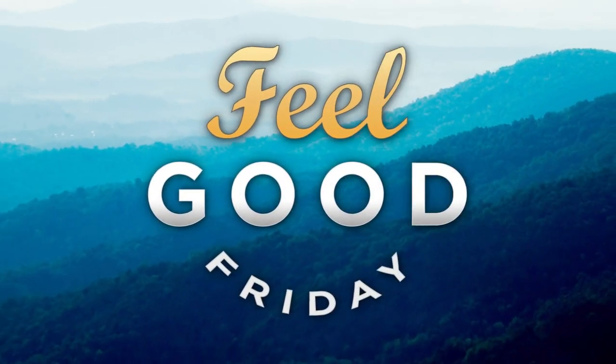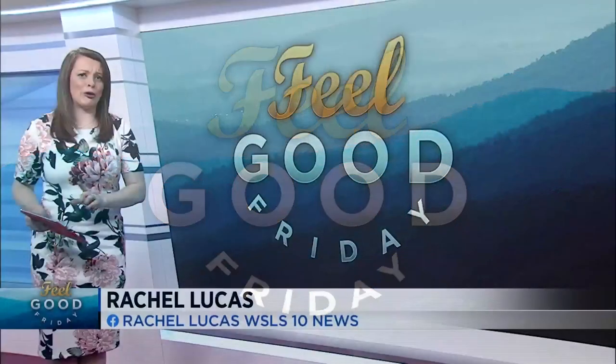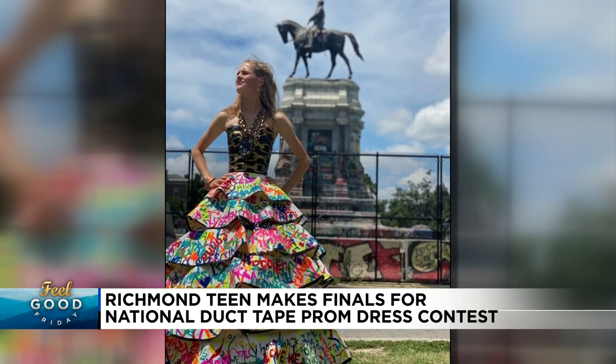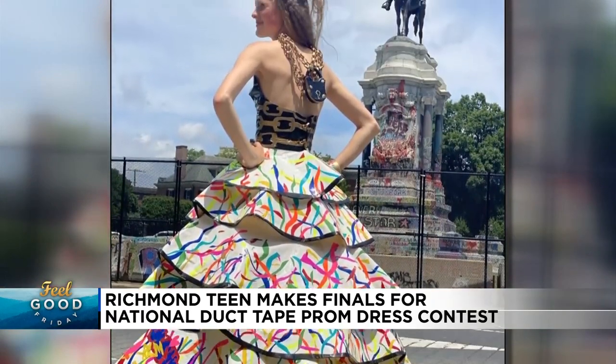In your Feel Good Friday, every girl dreams about her prom dress, but not every girl makes it herself — especially not with duct tape. Take a look at this incredible work of art. This is Giles Farrell. She's a rising Richmond sophomore, and she made this gorgeous dress completely out of duct tape.